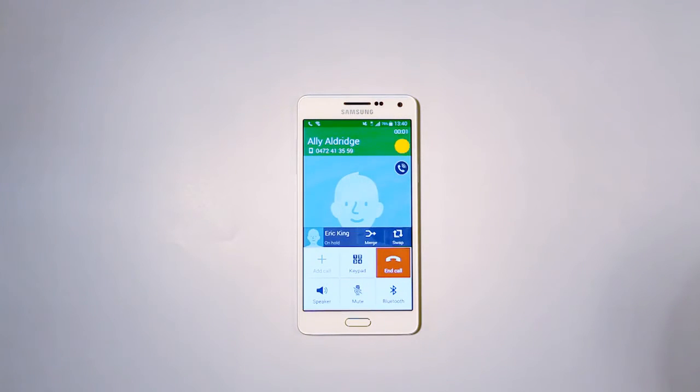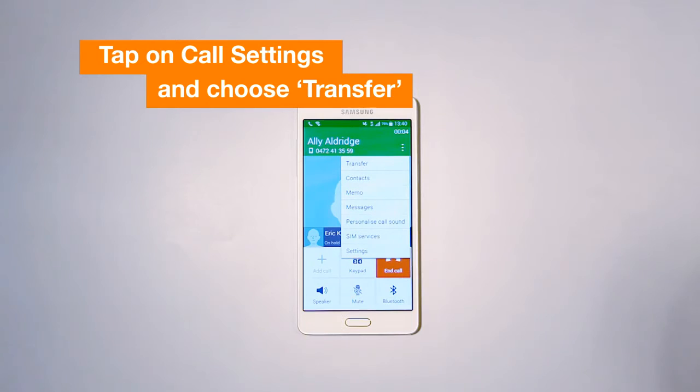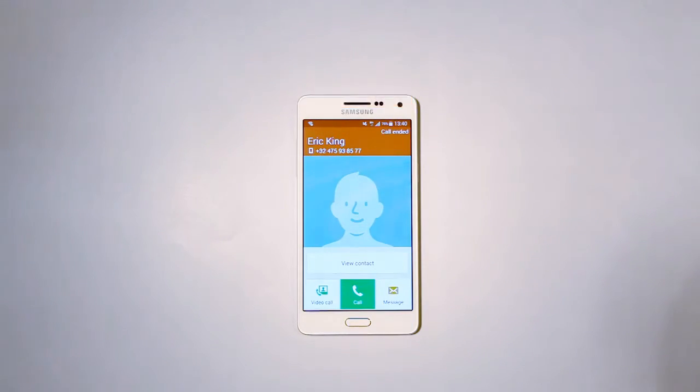Tap on Call Settings and choose Transfer. The call will be transferred to your colleague. Call Transfer is this simple.